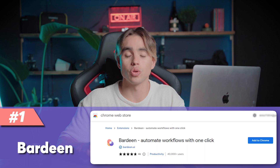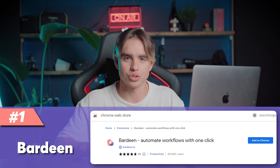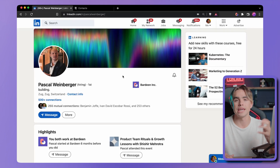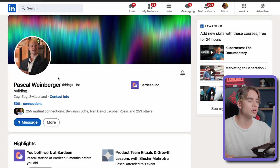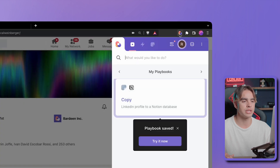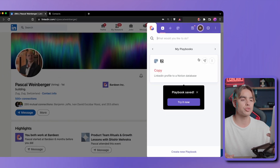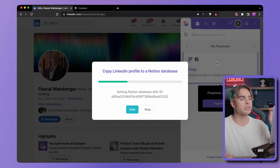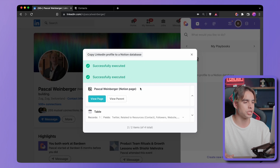The first Chrome extension is a workflow automation tool. It allows you to do things like this — right here I have a LinkedIn profile and I happen to be a Notion user. If I want to save a person to Notion, I won't want to copy all of this data manually. So instead I can launch the Chrome extension. This specific automation is called 'Copy LinkedIn Profile to Notion.' It takes one click and automatically adds all the data to Notion.